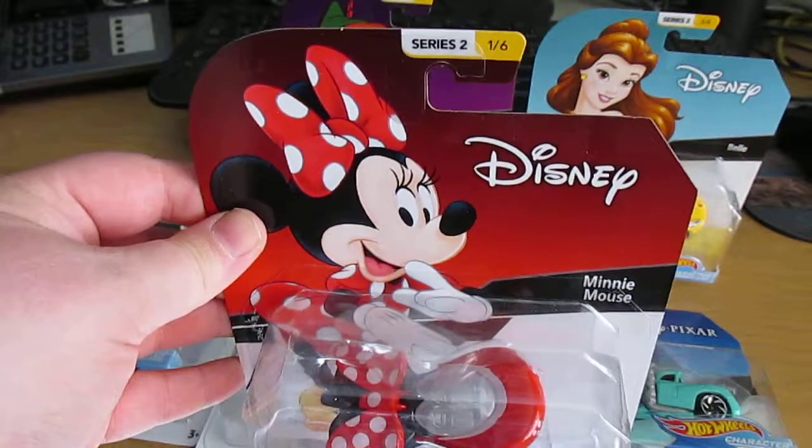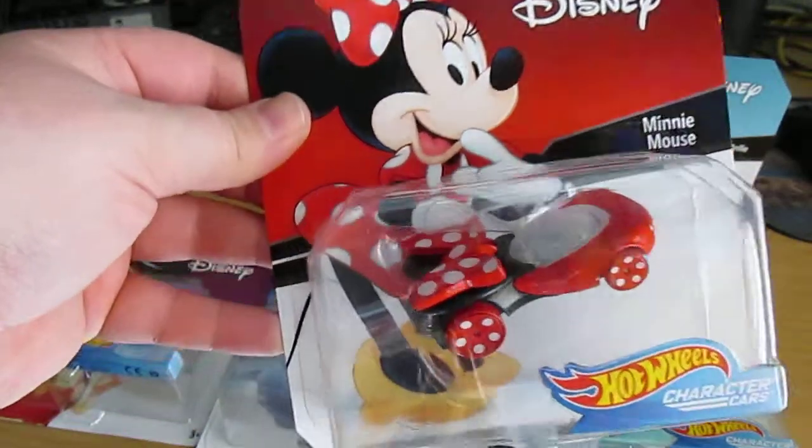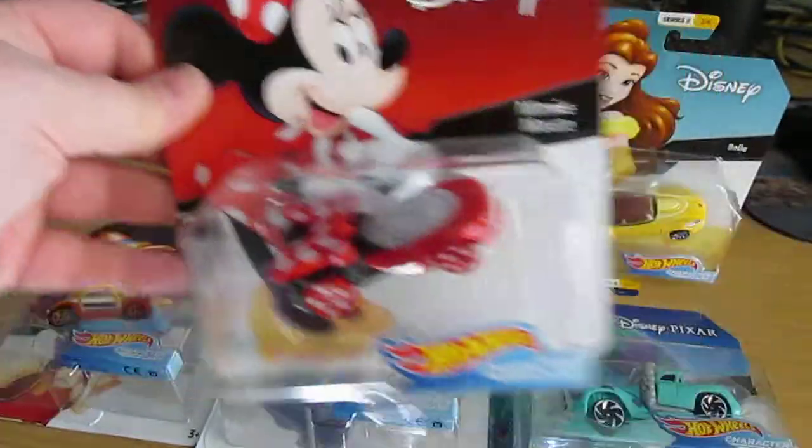Alright, we've got Minnie Mouse, number one of six. The polka dot bow tie. It even has polka dots on the wheels.